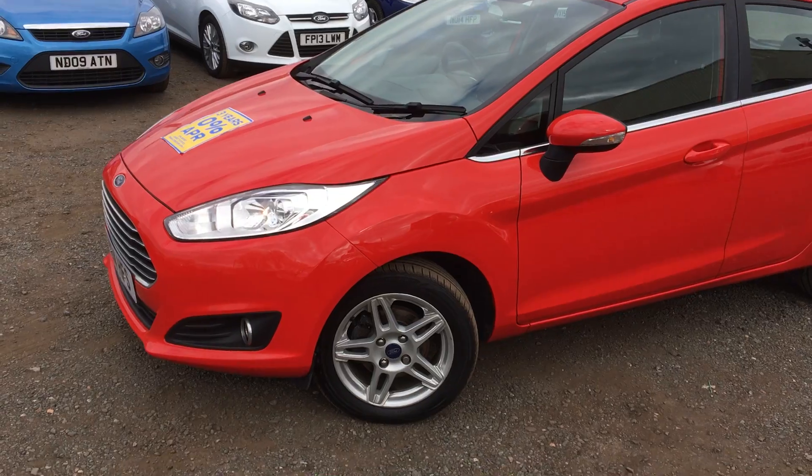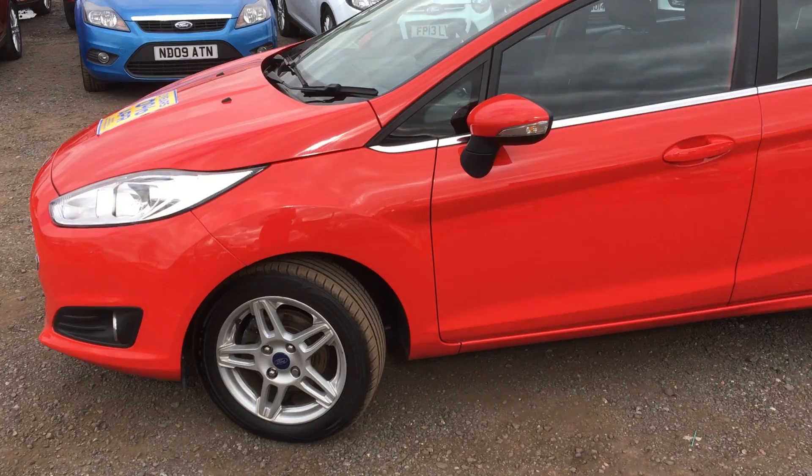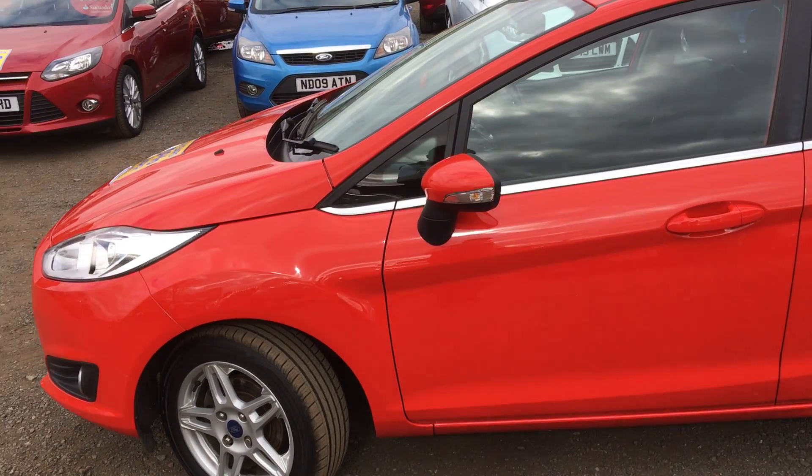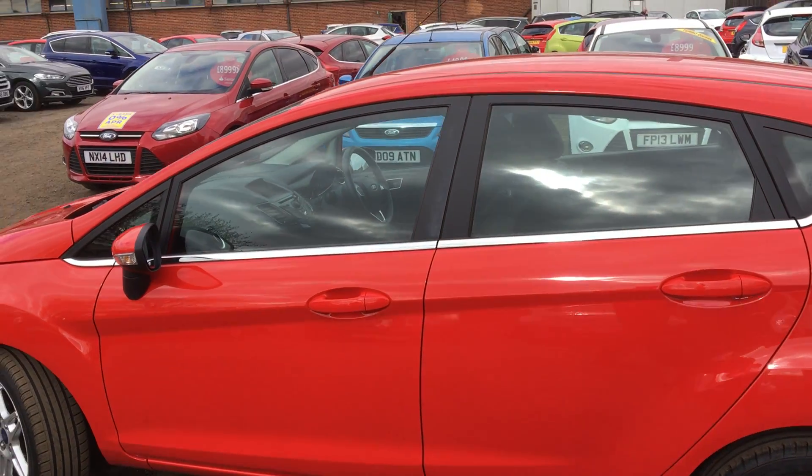This car's got 16 inch 5 sport split alloy wheels, solid race rail red colour, in really good condition.